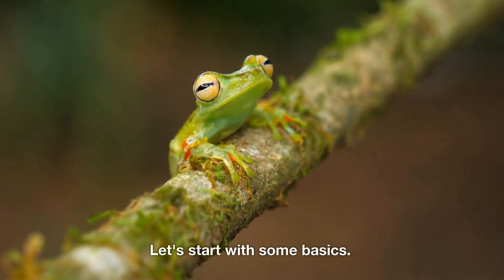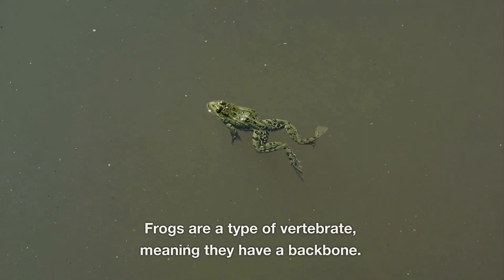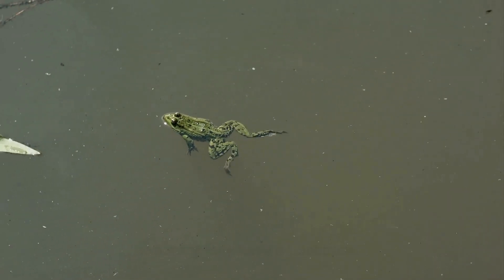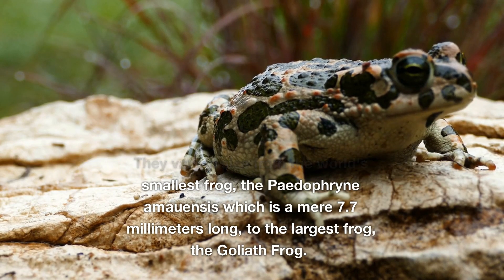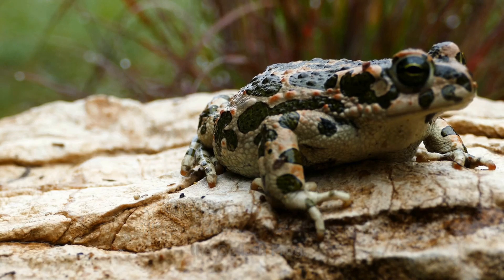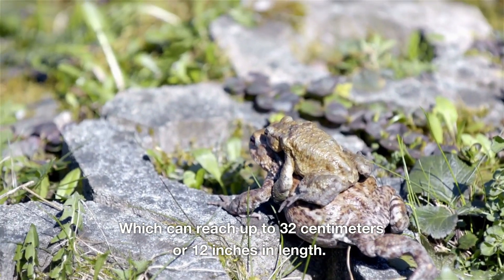Let's start with some basics. Frogs are a type of vertebrate, meaning they have a backbone. They vary in size from the world's smallest frog, the paedophryne amauensis, which is a mere 7.7 millimeters long, to the largest frog, the goliath frog, which can reach up to 32 centimeters or 12 inches in length.